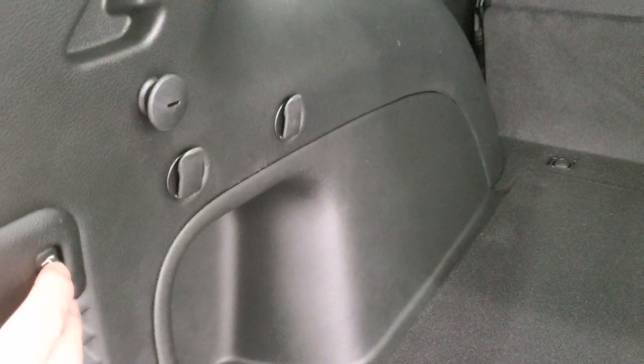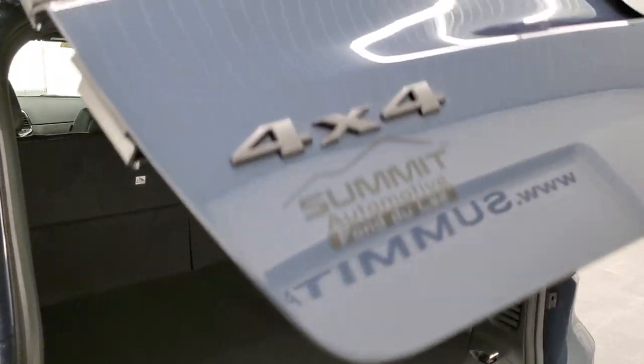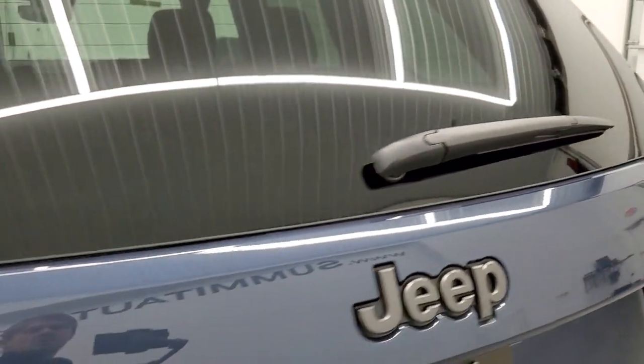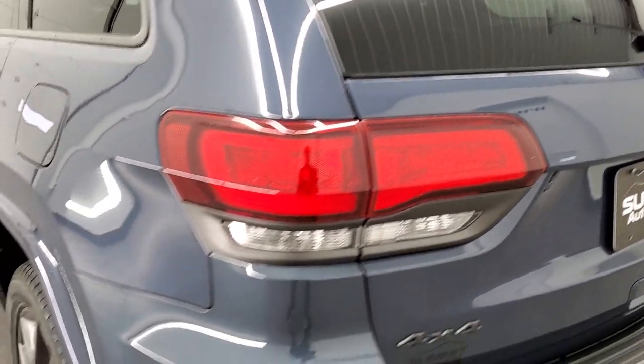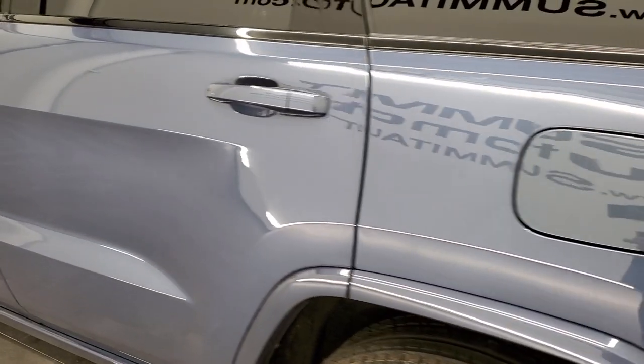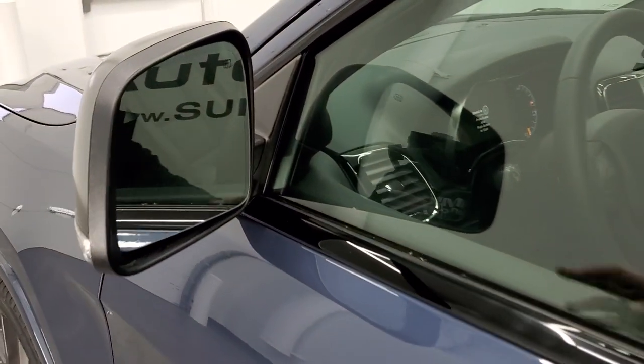Those seats do fold down for extra storage, and this hatch closes by pressing that button — it'll beep at you three times and then come on down. You also get the granite crystal inserts there and the Jeep logo to complete that look. Capless fuel fill. You do get blind spot monitoring, heated mirrors, and built-in directional signals.